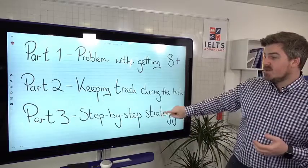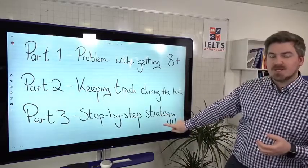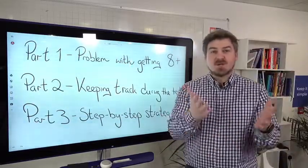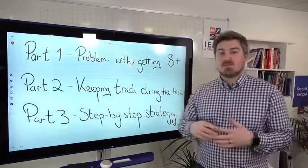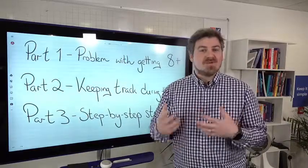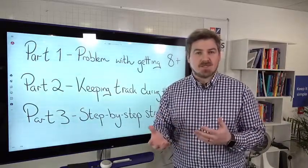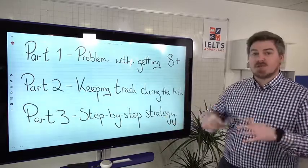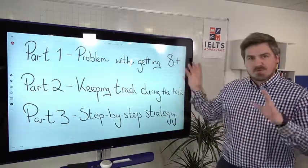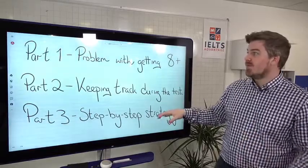On Friday, we're going to give you a step-by-step strategy on one of the most popular question types. I'd like you to tell me which question you have the most problems with — whichever type you really struggle with — and I'll give you a complete step-by-step strategy with a practice question on Friday.